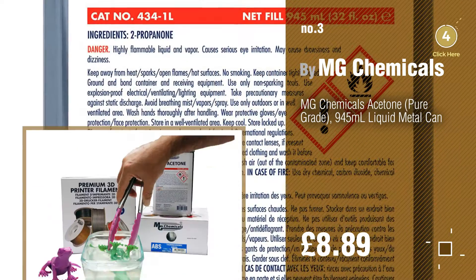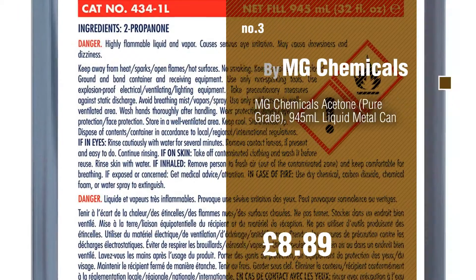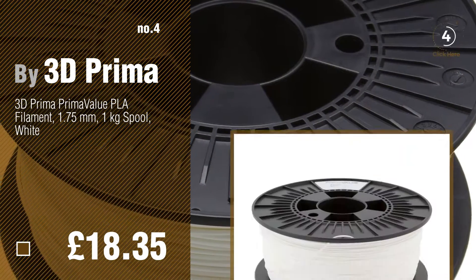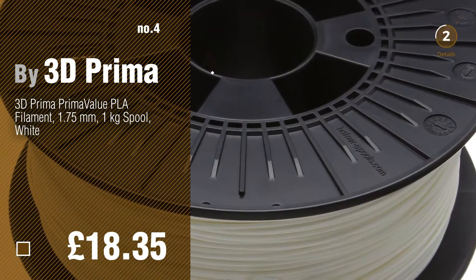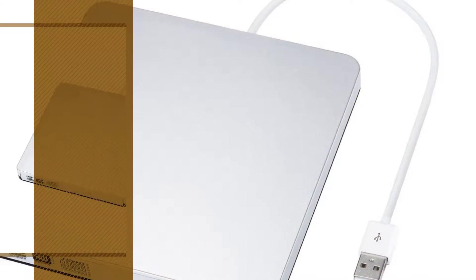For more info about these bestsellers, just click the circle. Number 4, by 3D Prima. Number 5, by Vik Singh.